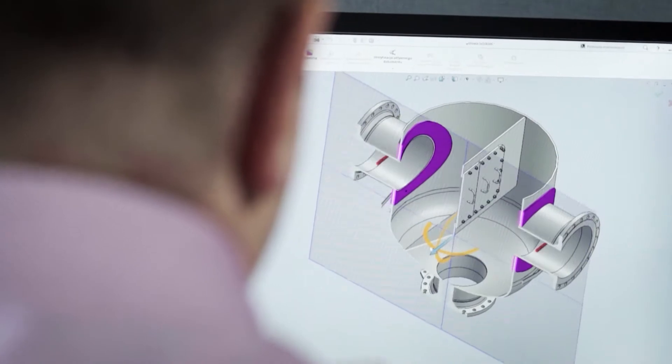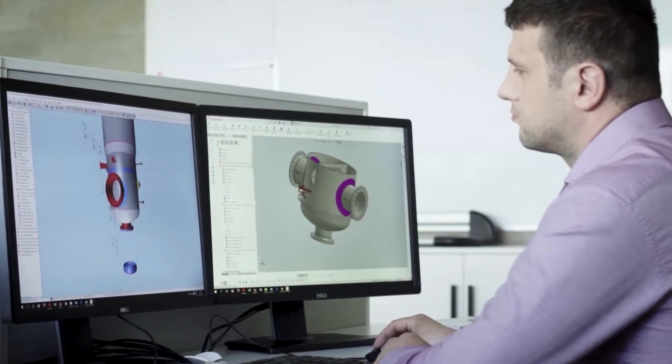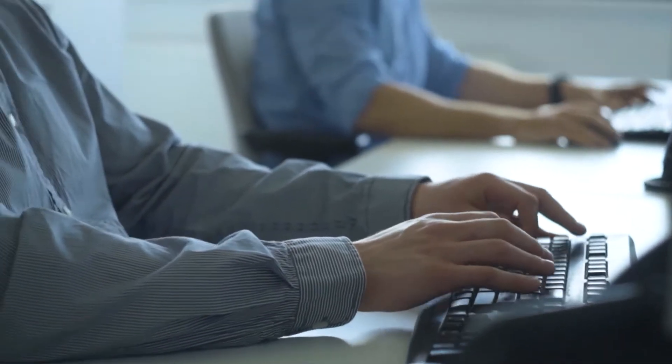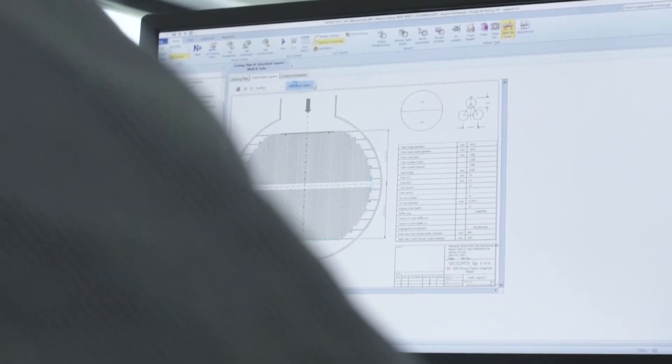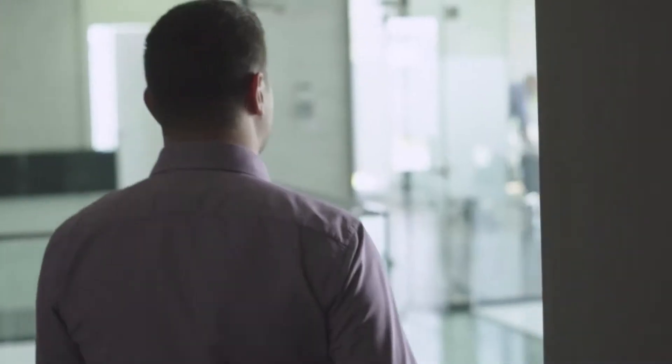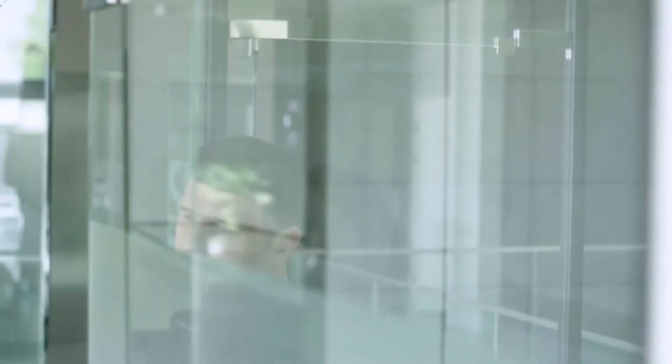We deliver complete solutions, not only manufacturing the heat exchangers, but also preparing their complete thermal and mechanical design. We are able to simulate any heat exchange process using advanced software in order to find the most optimal solution. Our team of engineers prepares the executive design and accompanying strength calculations as well as vibration analysis.